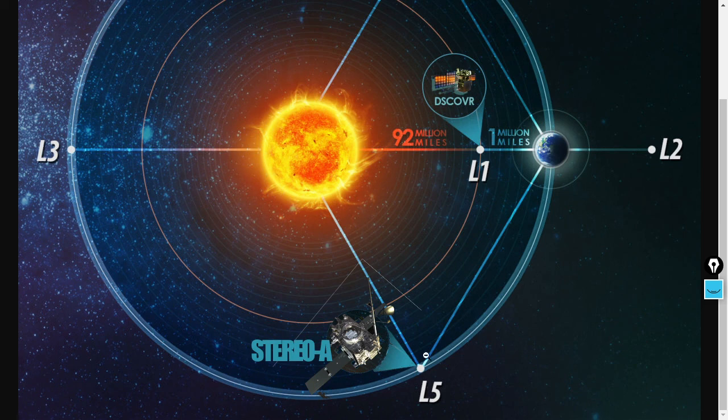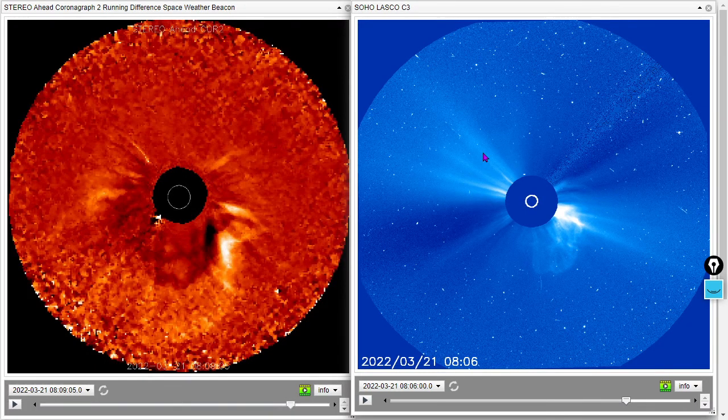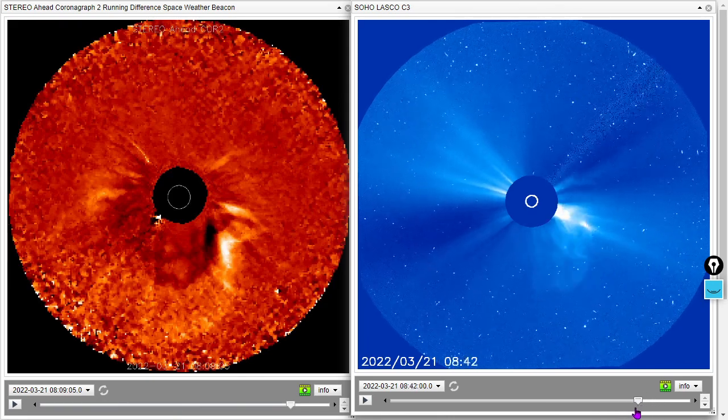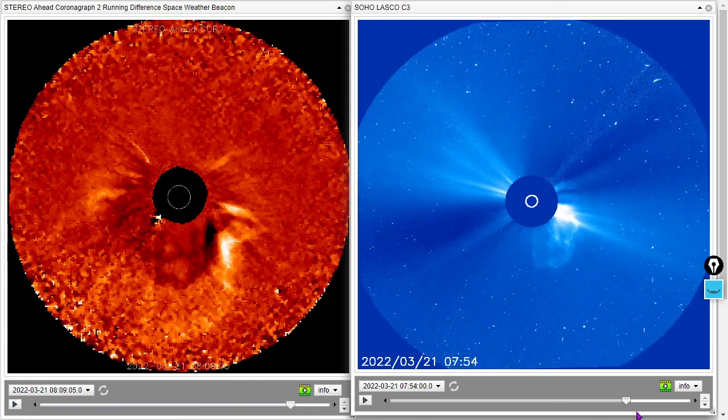We'll close out the in-depth space weather video by looking at the view from STEREO-A, located at Lagrange 5, and the SOHO LASCO C3 located at Lagrange 1. We paused it at this moment here — around 8 o'clock this morning we saw a rather spontaneous CME, not really associated with any flares — a prime example of how you never know when you're going to see a CME, so you just have to watch.